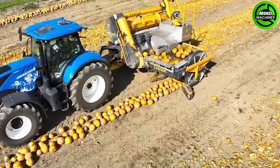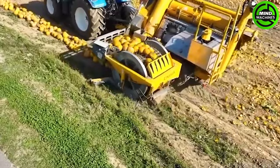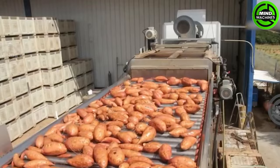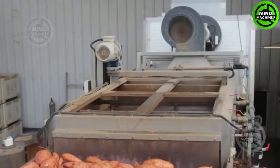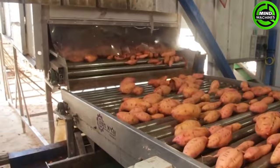Experience the extraordinary pumpkin cultivation with the specialized pumpkin crusher in action, equipped with thousands of spikes. Potatoes are frequently employed in crafting delectable dishes, ranging from grilled sweet potatoes and fried potatoes to steamed taro.